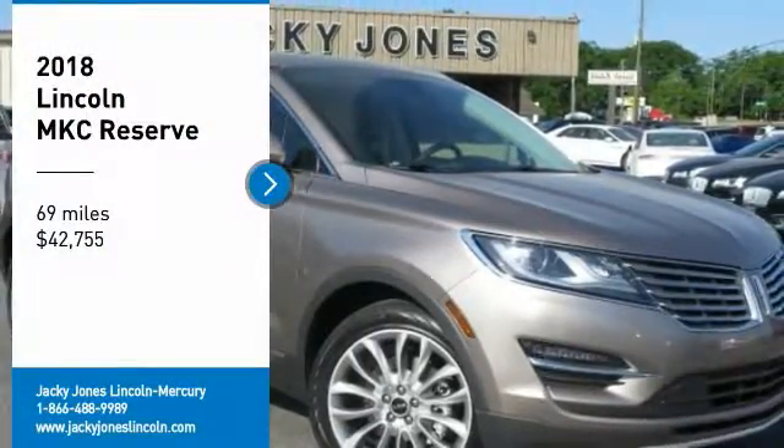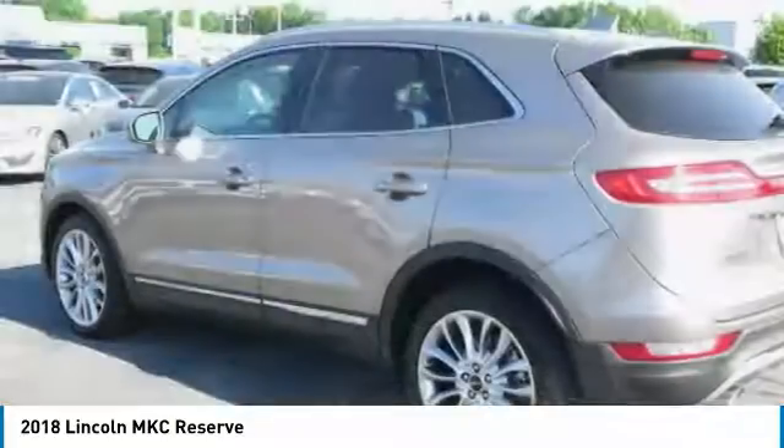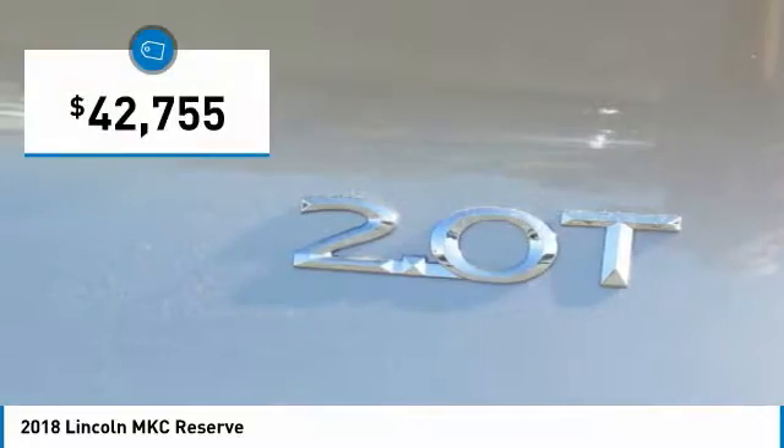Reserve Equipment Group, Climate Package, 19-inch Premium Alloy Wheels, Navigation, Backup Camera, Blind Spot Monitoring System, Plush Heated and Cooled Leather Interior,